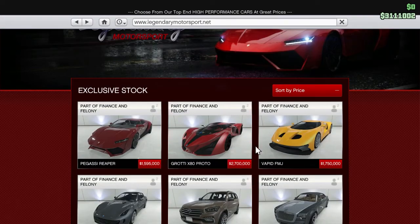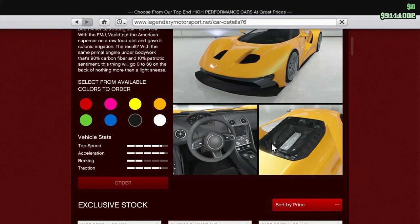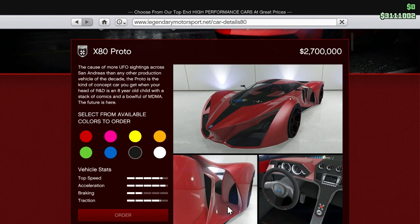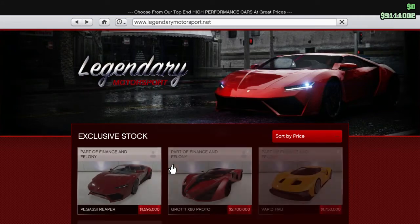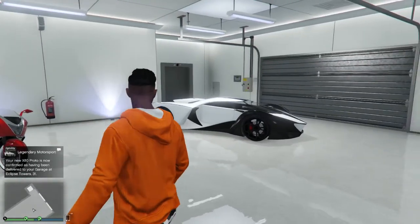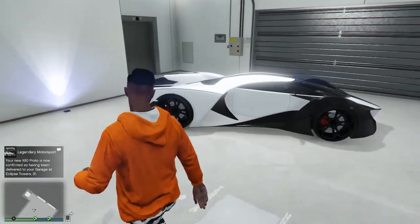Hello everybody, it's George from the SHOP2 channel. Today a brand new car for GTA has been released — it's the Garotti X80 Proto. This thing is an absolute monster. I was just showing you the FMJ because the stats are kind of similar, but this thing drives so much better in my opinion. And here it is — it is frigging nuts, look at it.